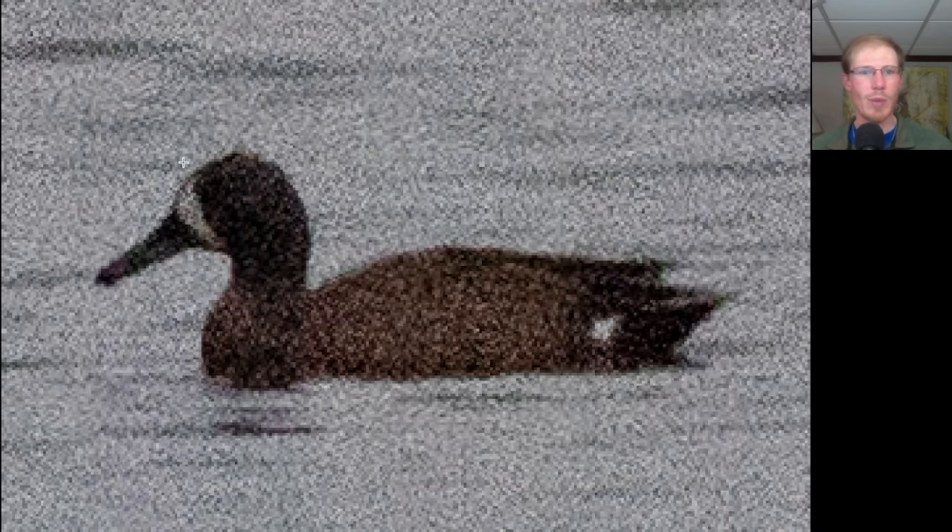Here we have a duck that has a white crescent on the front of the face. This is a male blue-winged teal.